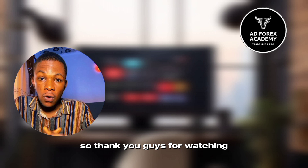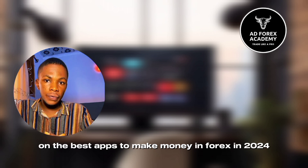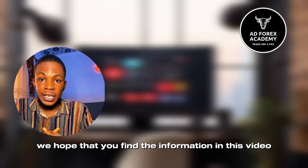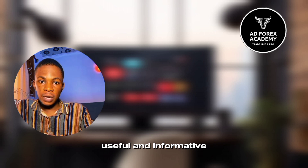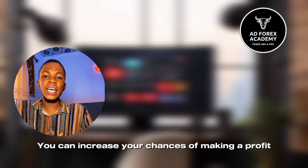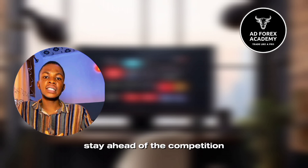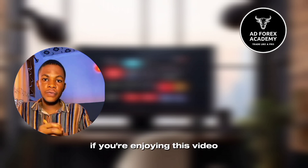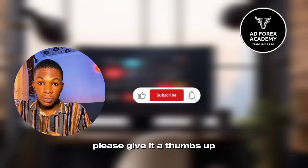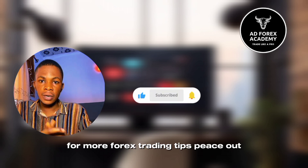Thank you guys for watching our video on the best apps to make money in forex in 2024. We hope that you find the information in this video useful and informative. By signing up for the apps that we have mentioned, you can increase your chances of making a profit in forex trading and stay ahead of the competition. If you're enjoying this video, please give it a thumbs up and subscribe to our channel for more forex trading tips. Peace out.